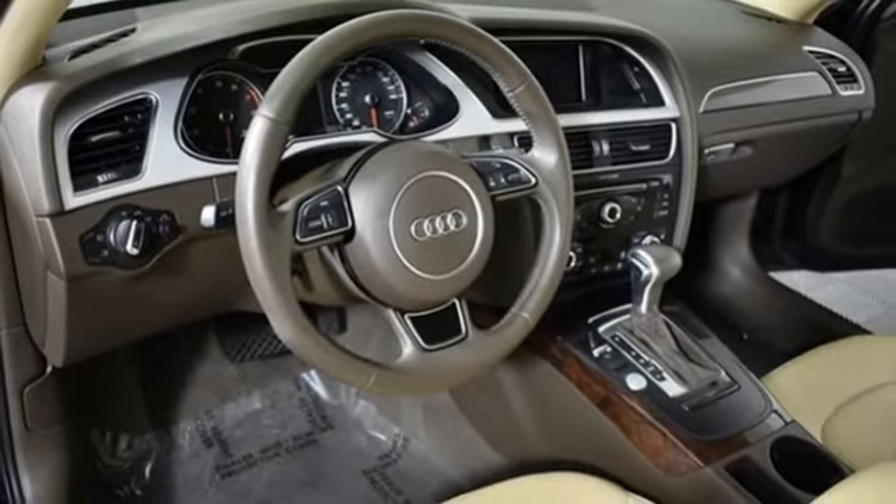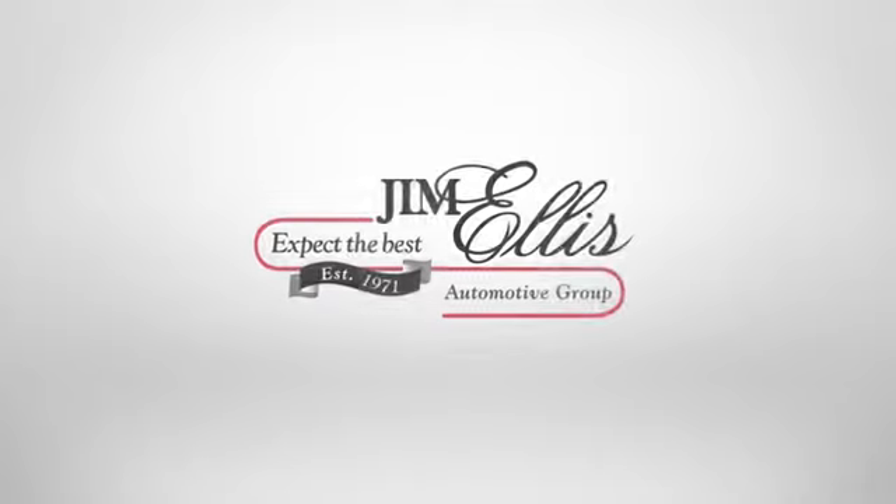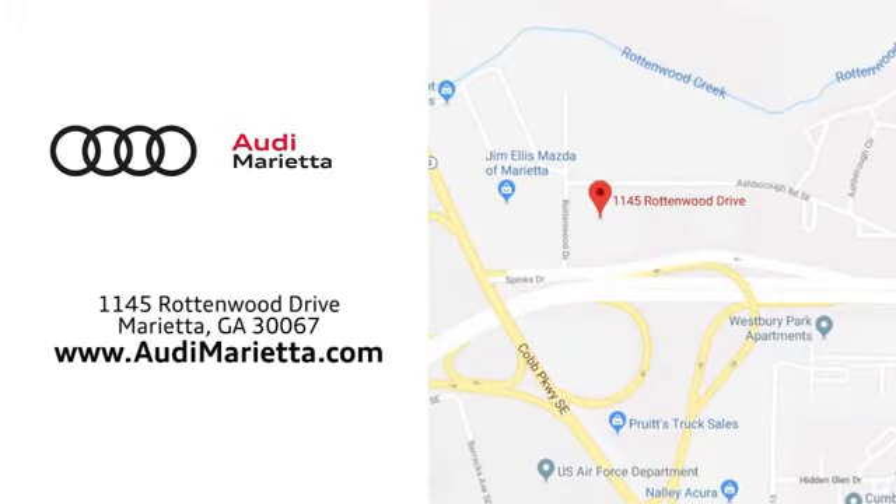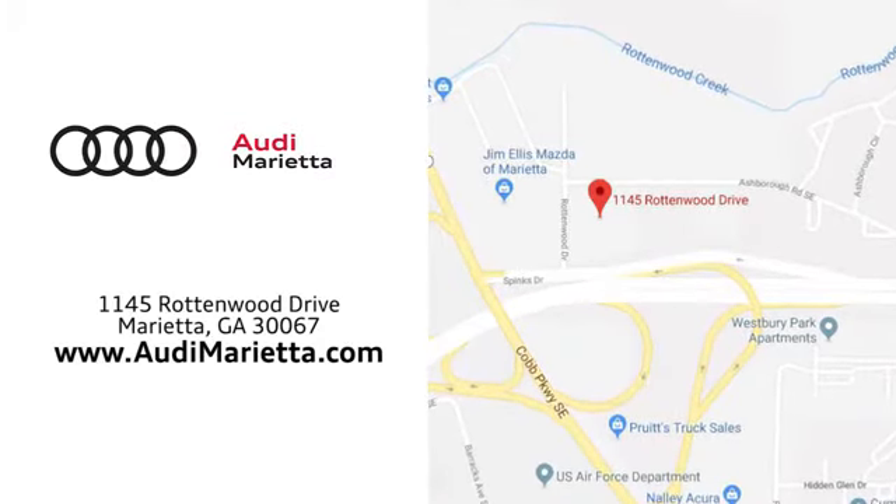See what it can do for you when you take it for a test drive. At Audi Marietta, we prove every day that buying a car can be an enjoyable experience. We're conveniently located on Rottenwood Drive in Marietta, Georgia.